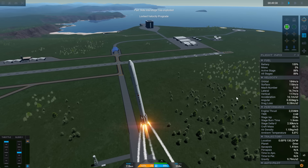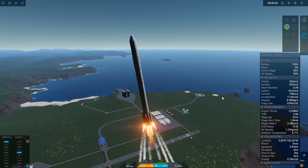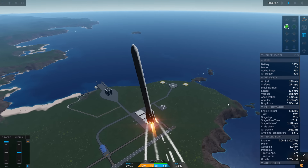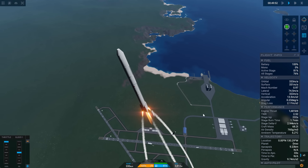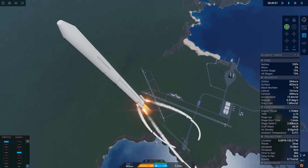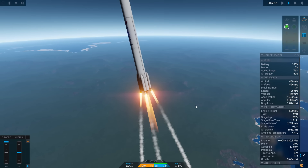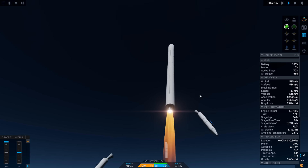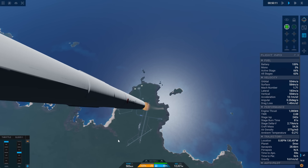The LE-5 engine produced about 10 tons of thrust with much higher specific impulse compared to the LE-3. Nissan developed a larger third stage motor, the UM-129A, which almost doubled the propellant available compared to the N-2. In total, the H-1 massed about 140 tons at takeoff, stood 40 meters tall, and could launch about 1.1 tons into geostationary orbit. It debuted in 1986 and launched nine times through 1992.